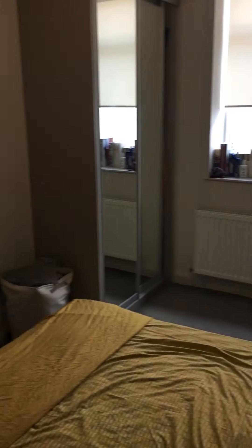And then into the bedroom. You've got fitted wardrobes and a bed, as you can see. I'll then just go to the other side of the room.